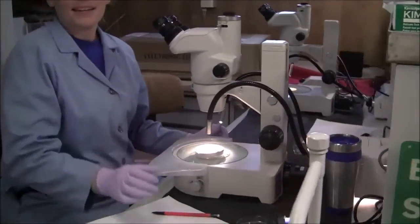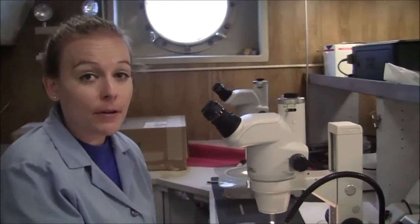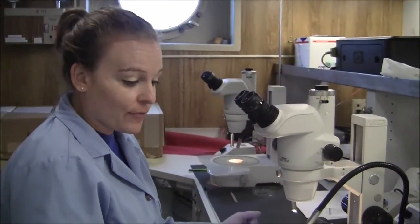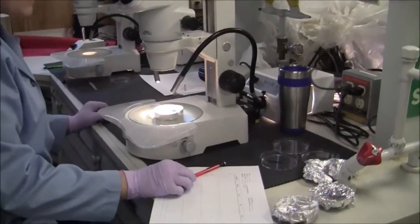Hey Michelle, I see you're working on one of those filters. Tell me about what you're doing. We're taking a look at those filters under the microscope, counting how many microplastics we actually find in our water sample from Lake Michigan. We're recording the fragments, the pellets, the foam, the film, and the fibers that we actually find on these samples.